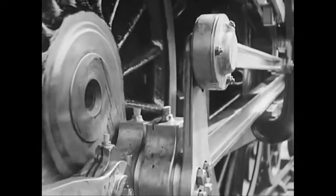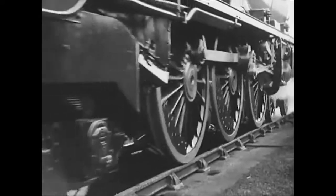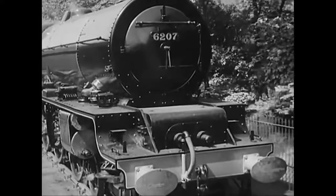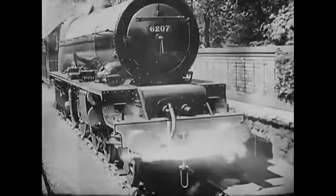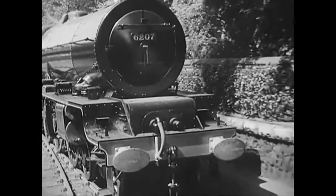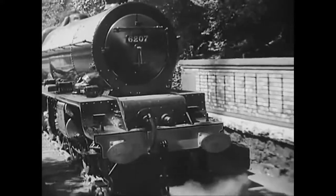She's off. A thousand men have served her in the making — how many thousands will she serve during her life on the line? Here's to you, number 6207. Good luck and good running.